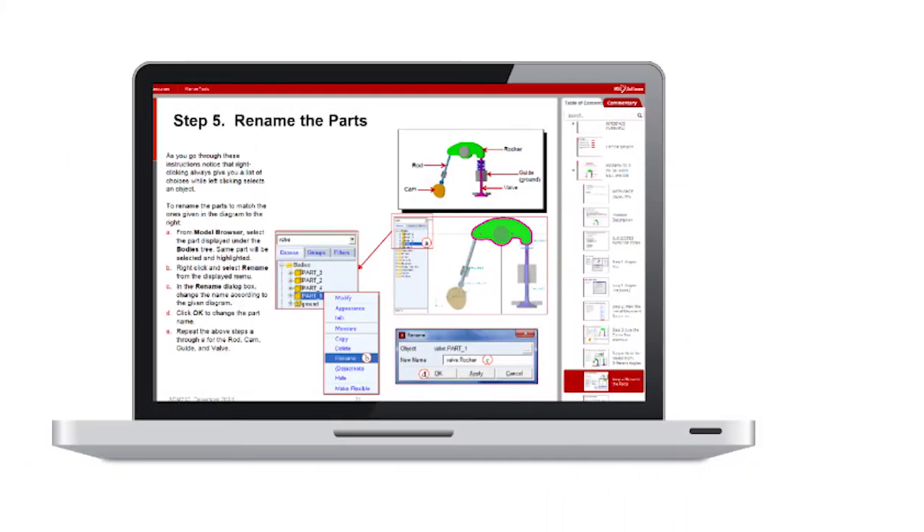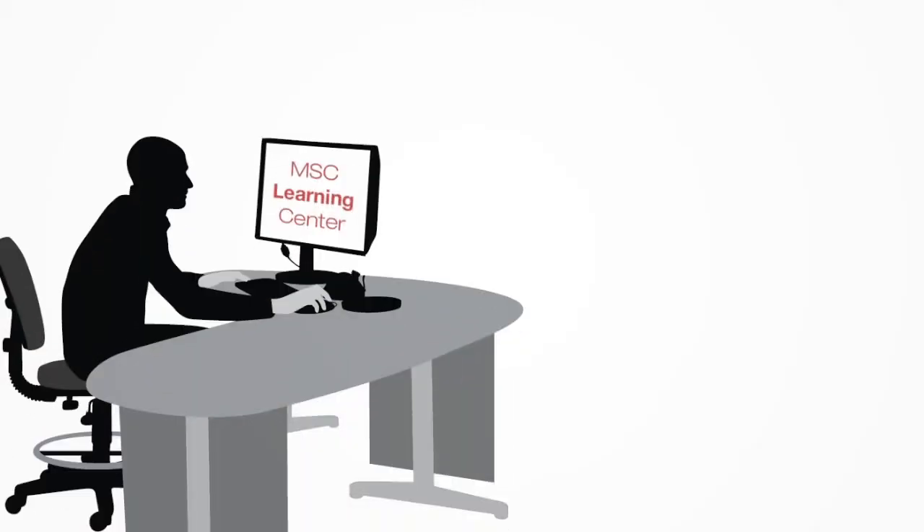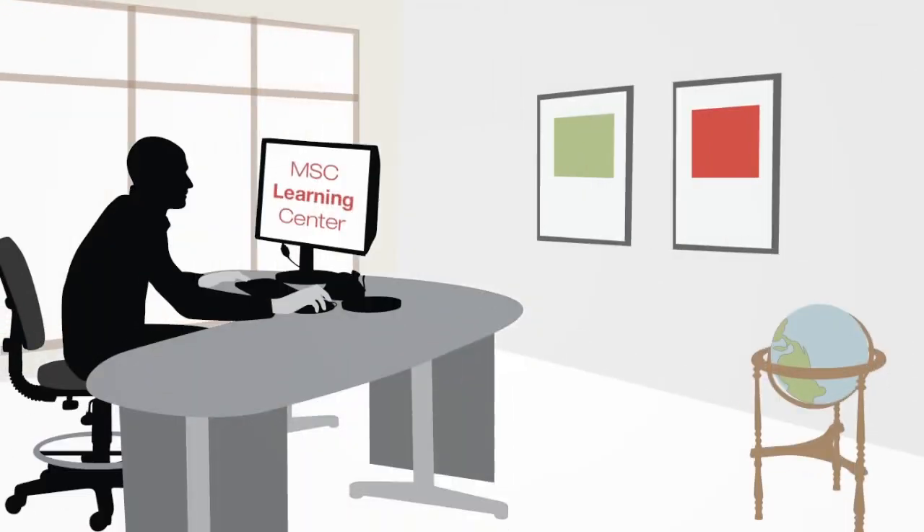The MSC Learning Center offers online courses that were developed by MSC and industry experts, and is used by today's leading colleges and companies. Online training is cost-effective, practical, and can be accessed anywhere, at any time.